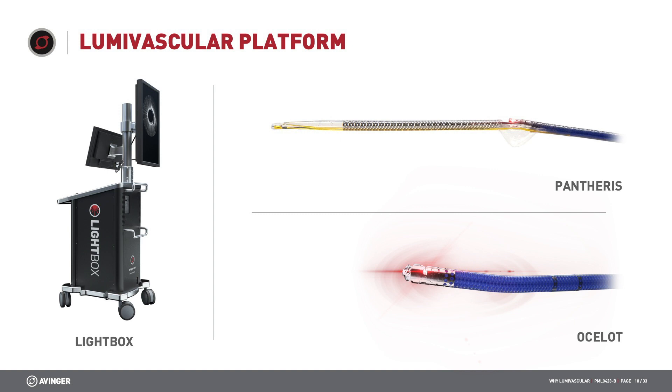Now let's talk in detail about the lumavascular platform. There are two different technologies: the Ocelot, which is an OCT-guided crossing device, and the Pantheris, which is an OCT-guided atherectomy device. Both technologies are connected to the lightbox, which is the brains of the technology and contains the laser mechanism as well as the hardware and screens to visualize as you use the therapy.